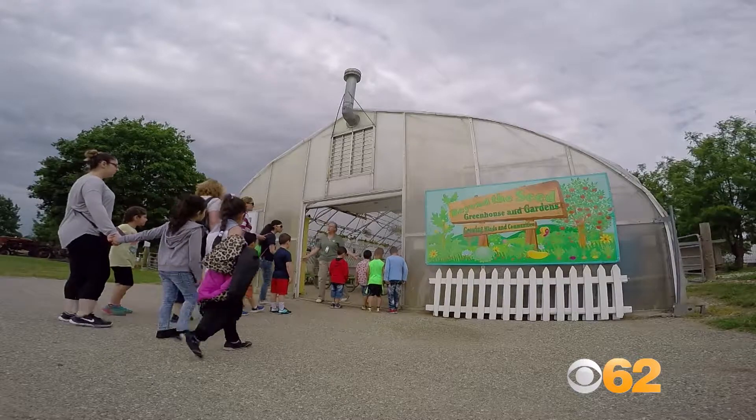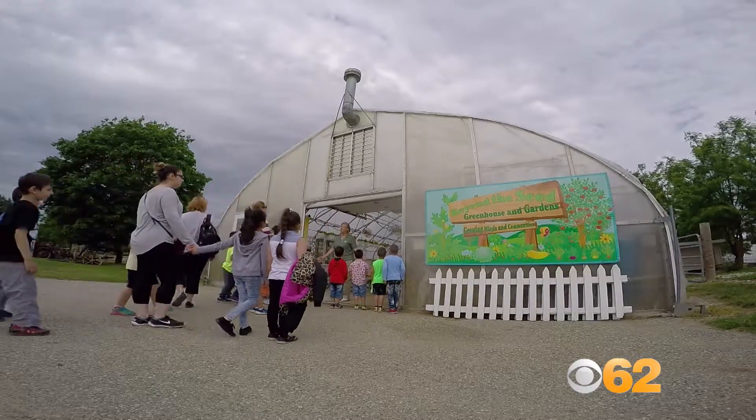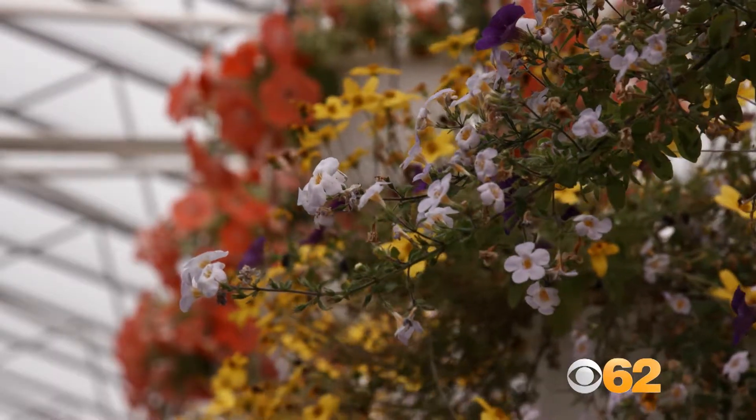This greenhouse at one time was in a little bit of disrepair and was just being used for storage.